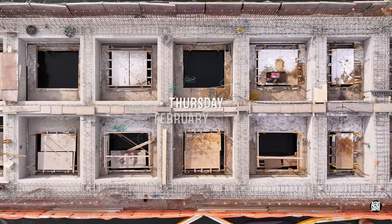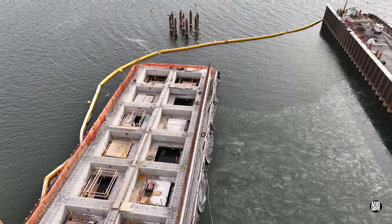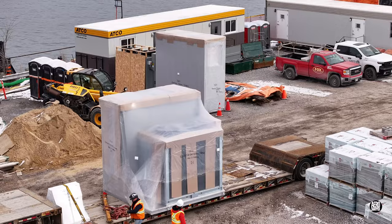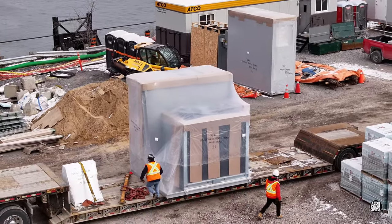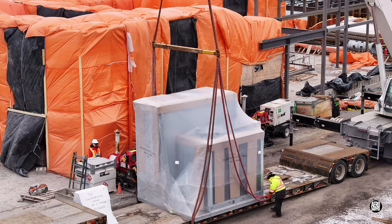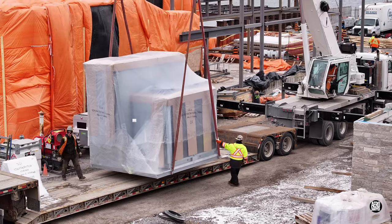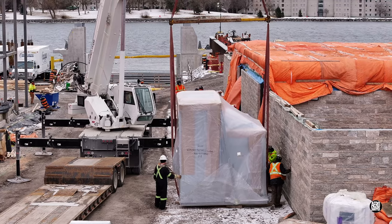As family day approached, things were looking very good on the northern finger dock. Another impressive delivery was made to the dock — these massive air handling units will become an important part of the infrastructure for the electrical supply for the new ferry. Expert crane operations once again ensured safe and entirely efficient unloading and placement.